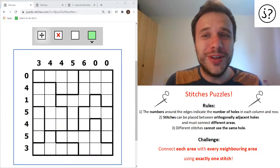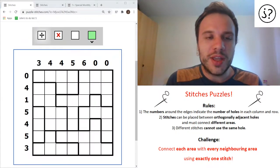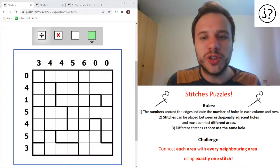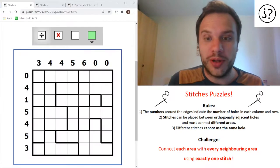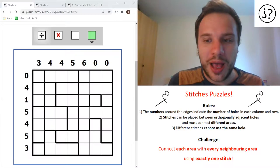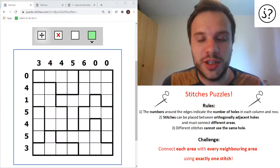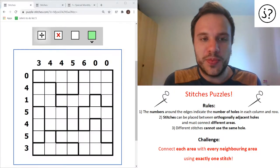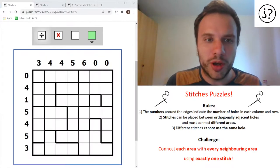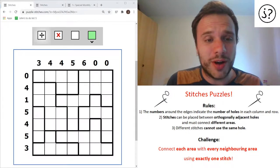Today we're looking at an absolutely phenomenal puzzle type. It is genuinely kind of brilliant. And it's called Stitches. This puzzle was created by a guy called Atanas Georgiev, who is also largely responsible for the website we've been using in the previous two episodes. It's not the only puzzle website, but it has really good functionality and they host a load of really good puzzles. He's a remarkable puzzle designer and came up with this himself, and I'm fairly sure you can't find this anywhere else.